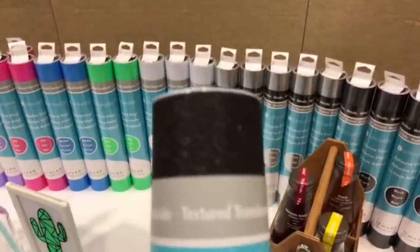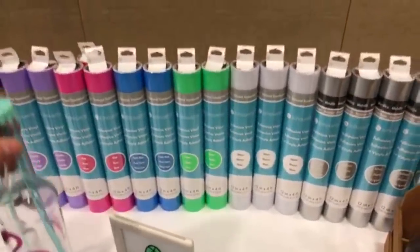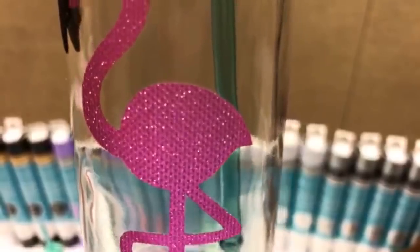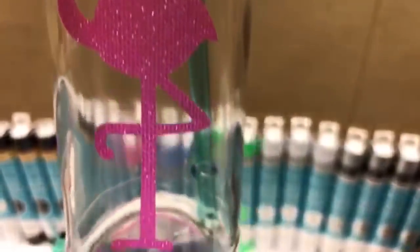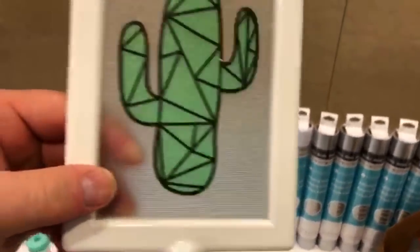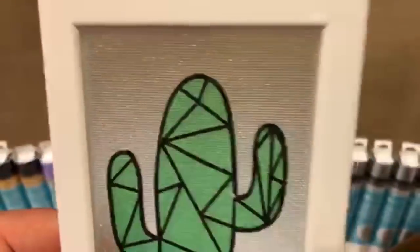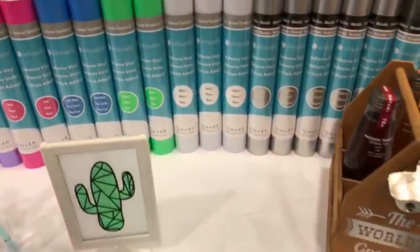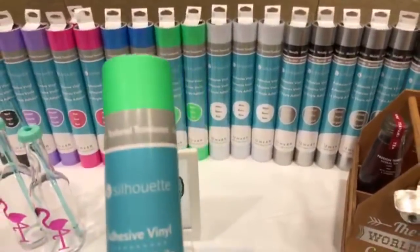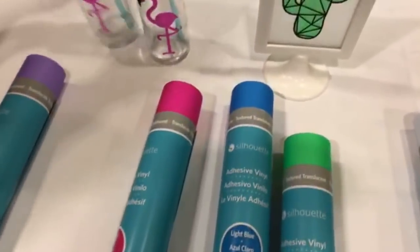This one looks really cool — textured translucent. So this is the new translucent. When you pull it off, let me just show you an example. Here's the one in pink — you can kind of see it's translucent. Here's the bright green. There are other colors it's coming in.